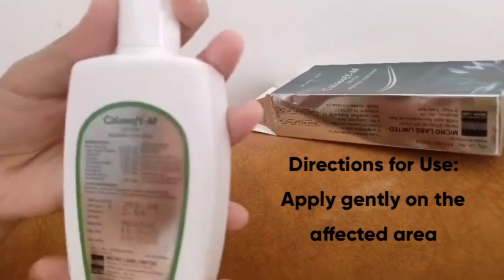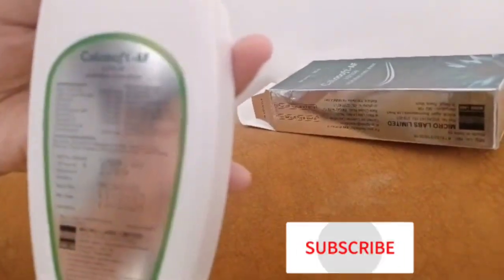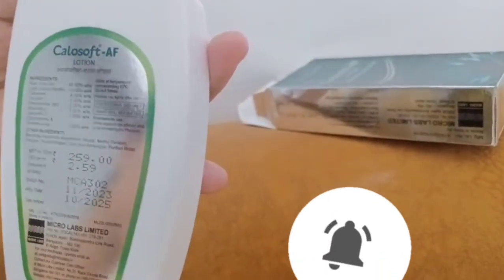This is for external use only. Apply gently on the affected area. It keeps your skin smooth and supple.